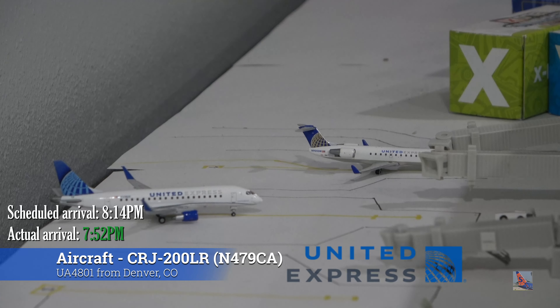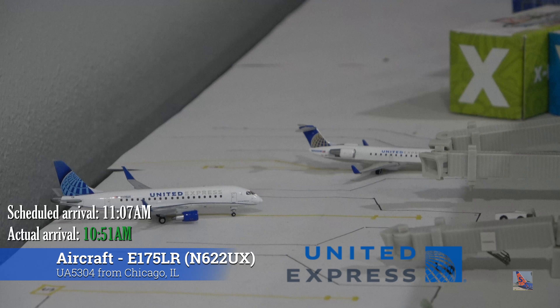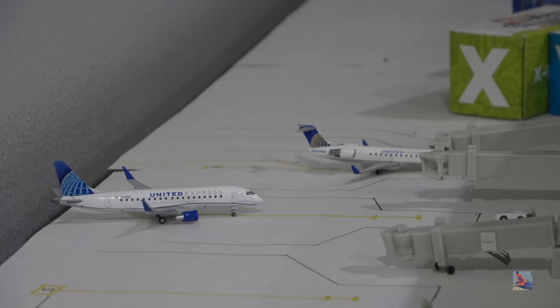Starting off in the United section of the airport at gates 11 and 9 — I think this is the first time these two gates have been occupied simultaneously in an update. At gate 11 we have a United Express CRJ-200 in the Continental Globe livery. This aircraft arrived on a service from Denver, operated by SkyWest, flight 4801, at 7:52 p.m., ahead of a scheduled 8:14 p.m. arrival. Focusing left, we have a United Express Embraer 175 in the Evo Blue livery pulling into gate 9, arriving from Chicago O'Hare, operated by SkyWest, flight 5304, at 10:51 a.m. ahead of a scheduled 11:07 a.m. arrival.